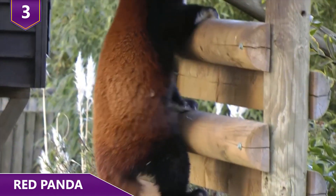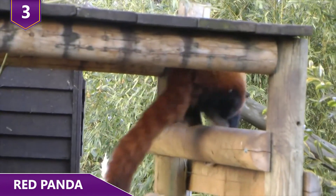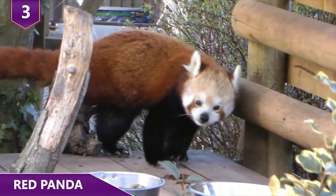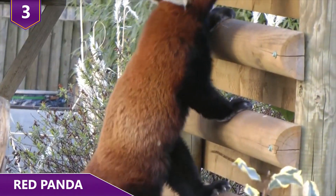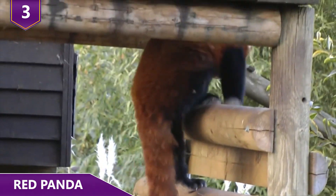They are considered endangered by the IUCN. Countries such as China, India, and Nepal have outlawed hunting red pandas and have designated protected areas for them in an effort to stabilize the population.